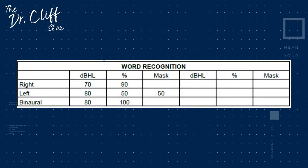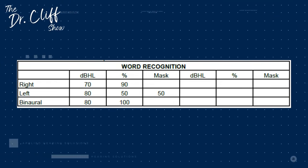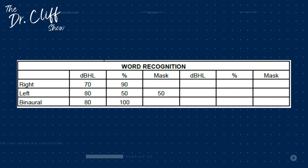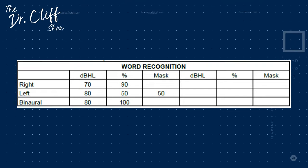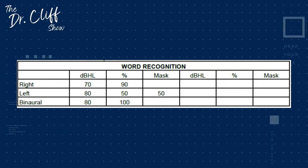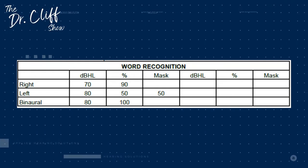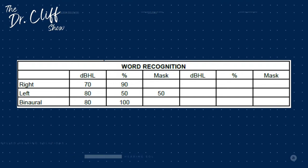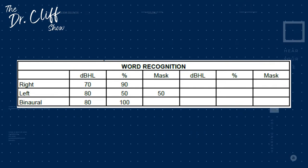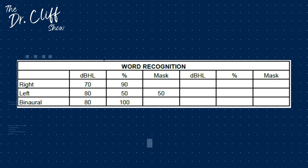For word recognition scores, when we tested the right ear at 70 decibels, this individual scored 90% of words correctly. In the left ear they were only able to repeat back 50% of the words correctly, meaning their ability to comprehend sound — even though it was loud enough to hear — was significantly reduced. When we do a binaural test presenting words to both ears simultaneously, scores typically go up due to binaural summation effects, and this individual was able to compound the benefit of both ears to score 100%.